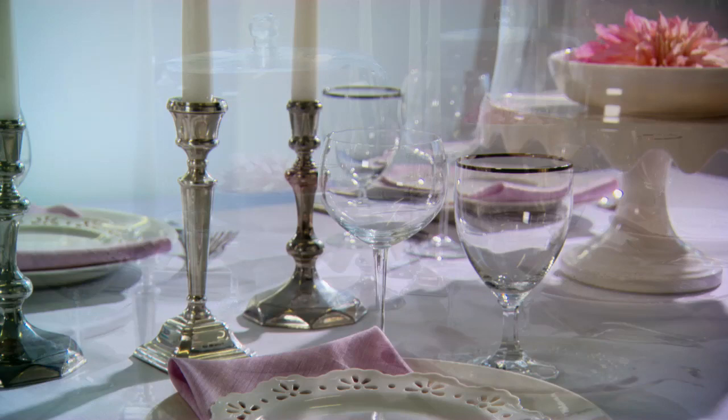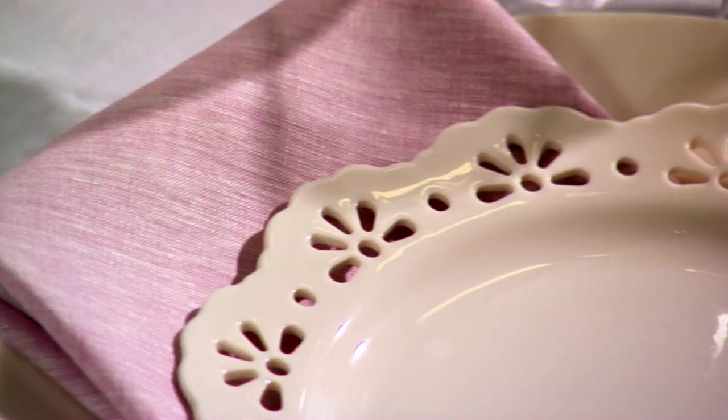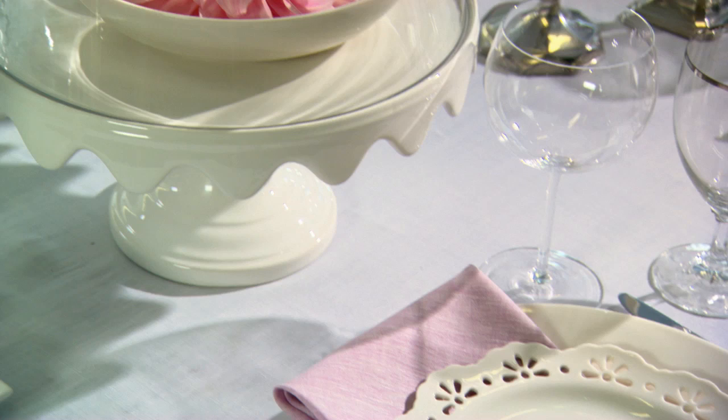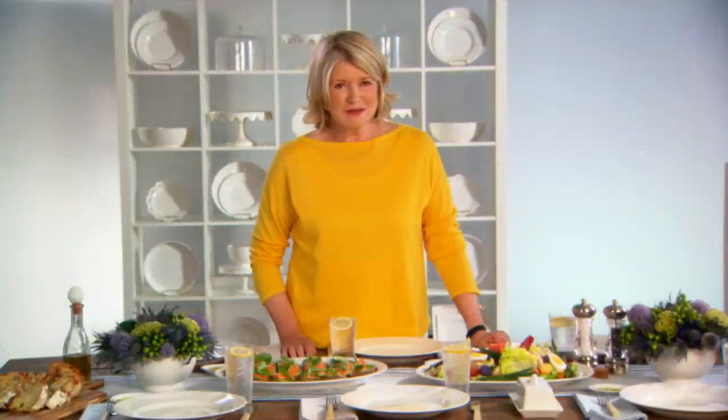This is what a gorgeous dinner table looks like made with whiteware. All we've done is layered on our pretty pierced edge dessert plates for a more elegant look, and we've used cake stands and added flowers. These are dinner plate dahlias, and you can create beautiful and simple centerpieces so easily. What a nice way to make a gorgeous table for your dinner party.